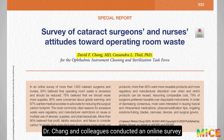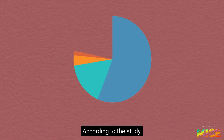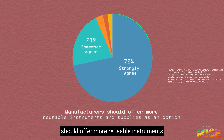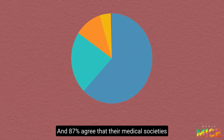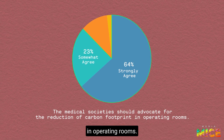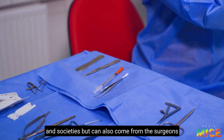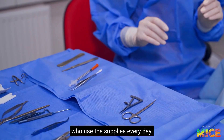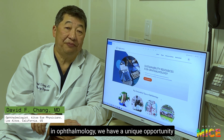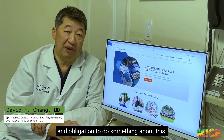Dr. Zhang and colleagues conducted an online survey of more than 1,300 cataract surgeons and nurses. According to the study, 93% of respondents agreed that manufacturers should offer more reusable instruments and supplies, and 87% agree that their medical societies should advocate for the reduction of carbon footprints in operating rooms. The efforts cannot only come from manufacturers and societies, but also from the surgeons who use the supplies every day. Because of our large procedural volume in ophthalmology, we have a unique opportunity and obligation to do something about this.